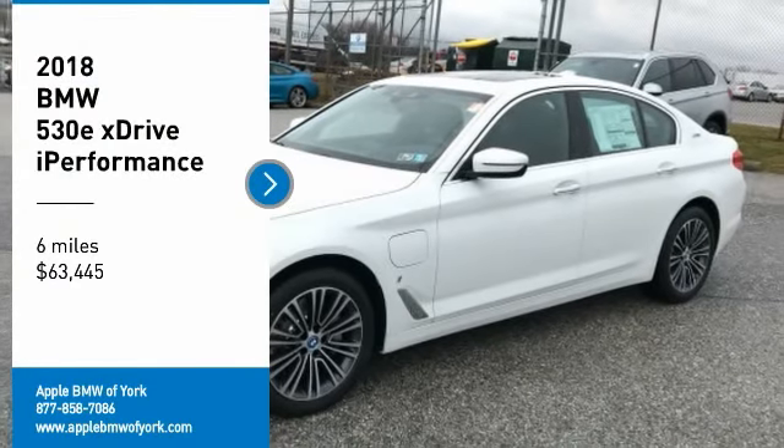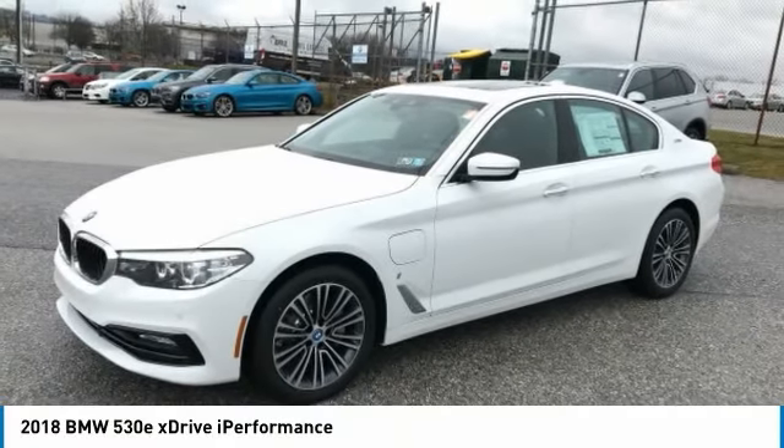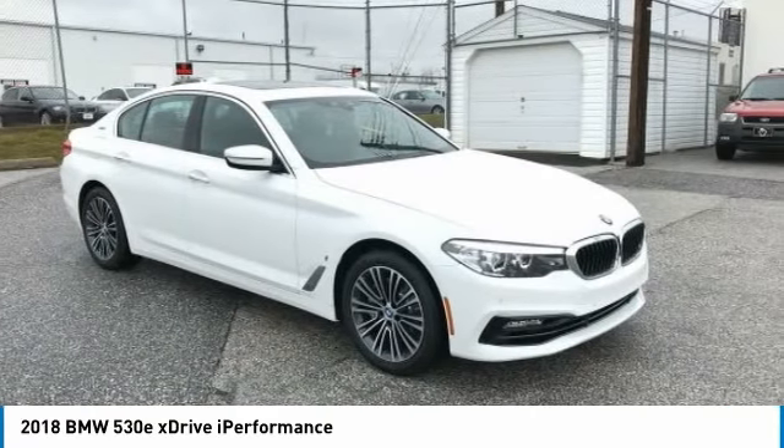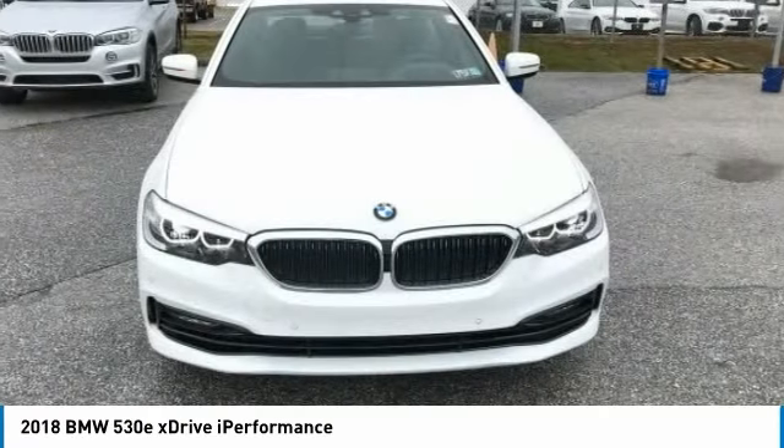Don't miss this great vehicle. It's equipped with great features. You want to take this vehicle home? Make a great choice today. Visit the dealership today and see this vehicle firsthand.